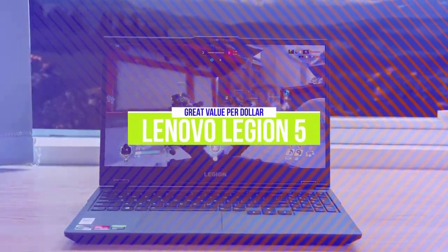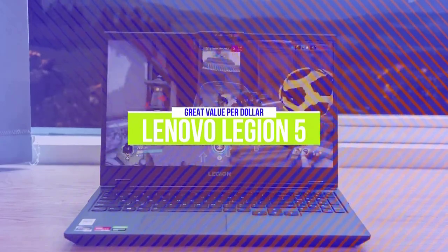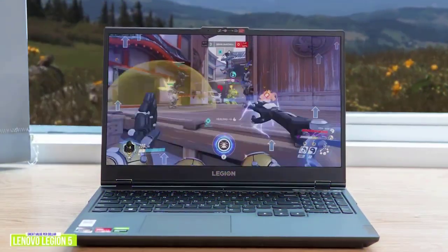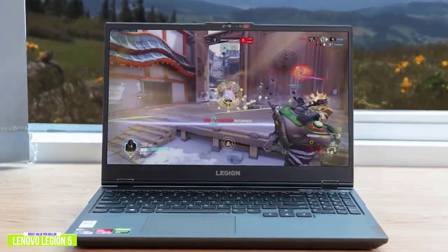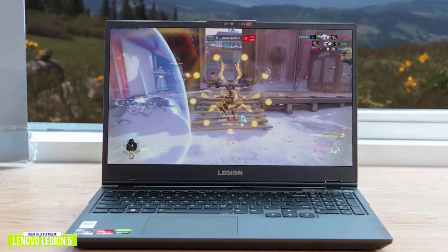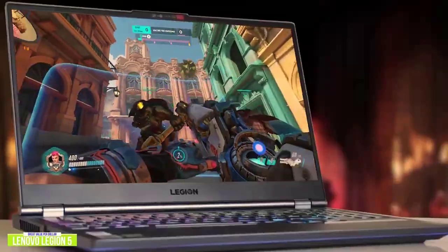The second product on our list is the Lenovo Legion 5. This is a great value-per-dollar option. If you're looking for a little more performance bump from the Dell, the Lenovo Legion 5 is a value-driven gaming laptop with a stylish and minimalist design, unlike its flashier counterparts, and definitely brings a lot to the gaming table for its price. Currently priced at $1,000.